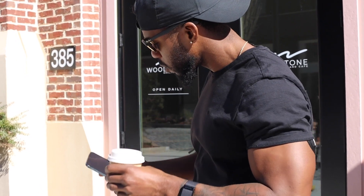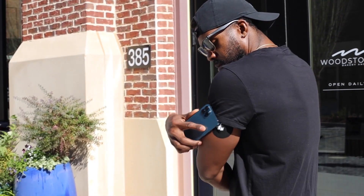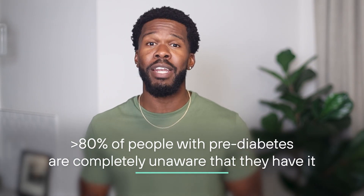Since I've been using a CGM to monitor my blood sugar, I've gotten some amazing insights into my health that would have otherwise gone unnoticed and untracked. In fact, more than 80% of people with prediabetes are completely unaware that they have it, and I used to be one of them. Most people can expect to see some serious benefits by pulling back the curtain on their metabolism.